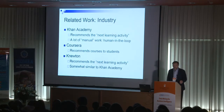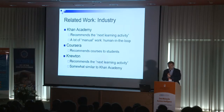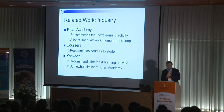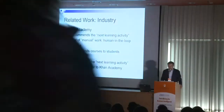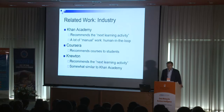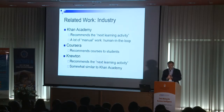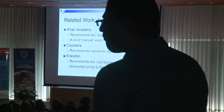In the industry, various companies have been looking at this issue. Khan Academy does recommendations, but they focus more on knowledge-enhancing recommendations, providing the next learning activity to students. They also do a lot of manual work, bringing humans in the loop to organize various types of materials, whereas we try to take a more automated approach. Coursera also provides recommendations of courses to students, but not within-course reading materials. Newton also focuses on recommending the next learning activity, somewhat similar to Khan Academy.